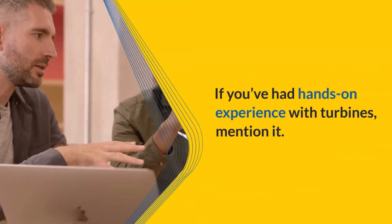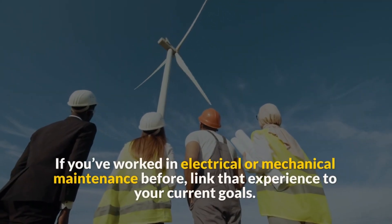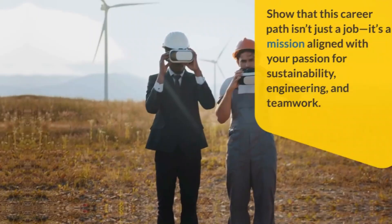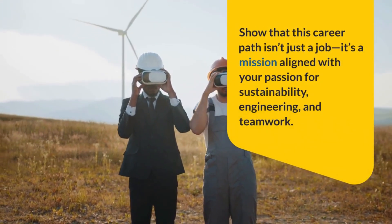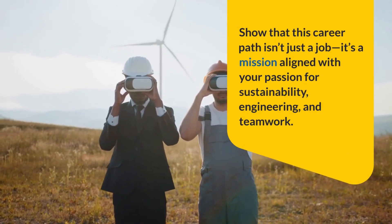If you've had hands-on experience with turbines, mention it. If you worked in electrical or mechanical maintenance before, link that experience to your current goals. Show that this career path isn't just a job — it's a mission aligned with your passion for sustainability, engineering, and teamwork.